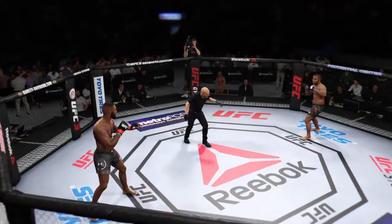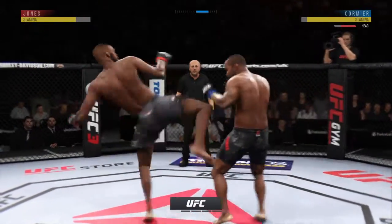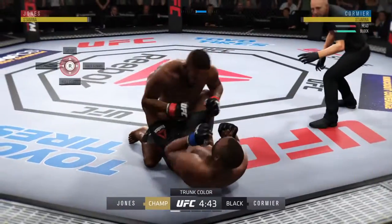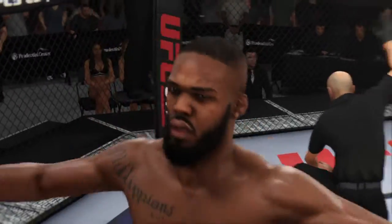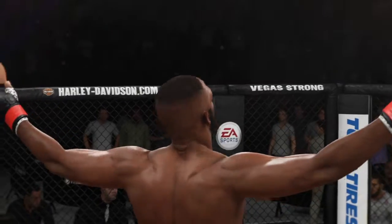Are you ready? And we are underway — a three-rounder for the UFC. Oh! Oh, look at this! Who saw that coming? Wow! Unbelievable! Beautiful strike here to end the fight early in the first.